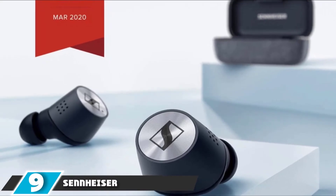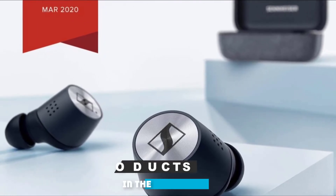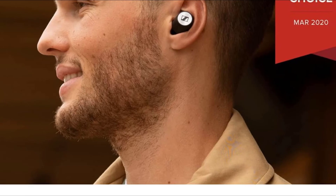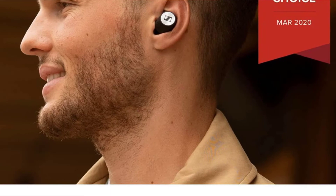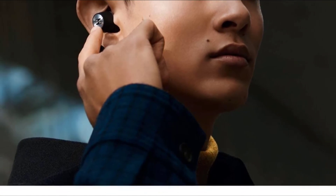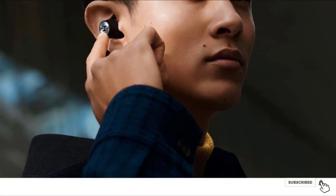Next at number 9, we have the Sennheiser Momentum True Wireless 2 — another Sennheiser entry, this time in the shape of diminutive true wireless earbuds. If you're looking for something more discreet, these could be the way to go. Audio fans will enjoy lush mid-range detail propelled by a pair of 7mm dynamic drivers, which breathe new life into classic albums while adding extra energy to new music. Bass can be a little overzealous at times, but the mids and highs are compelling enough to balance out any minor gripes. For the money, you also get active noise-canceling, voice control, and touch controls on the buds themselves.